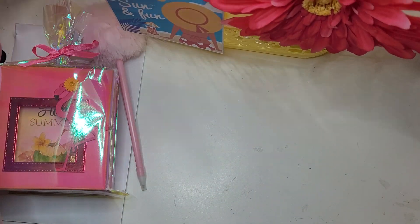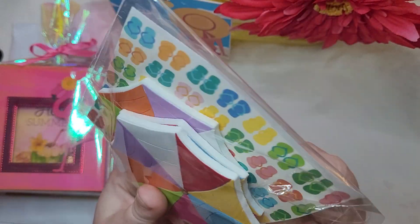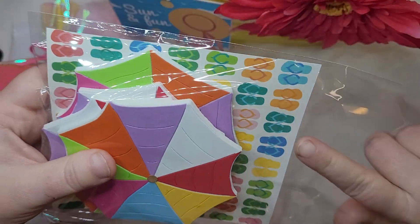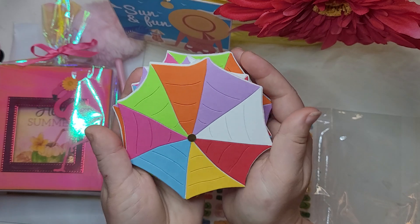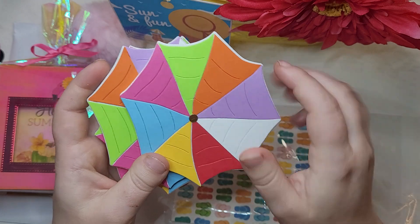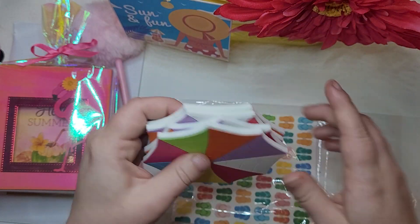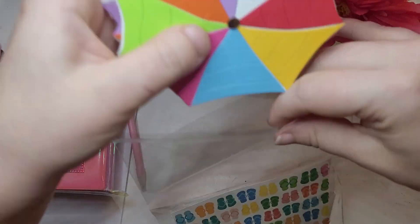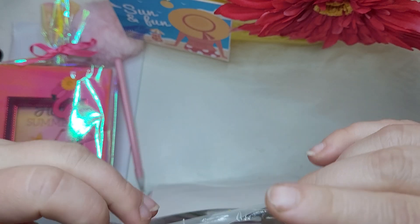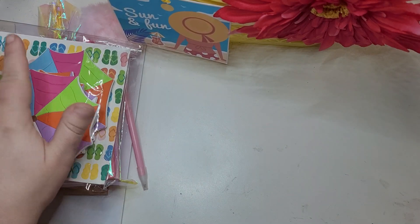Next is this bag of die cuts that she's put on this cute flip-flop paper. These are the umbrella tops, and she's put them on the thick five millimeter foam in all the different colors. These are just done for you and ready to embellish or use on your packaging. They are so, so cute — I'm in love. They're my favorite. I don't know what it is about the umbrella tops, but they just get me.